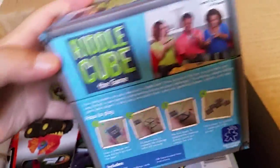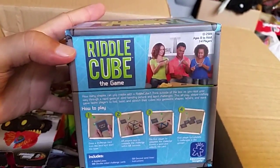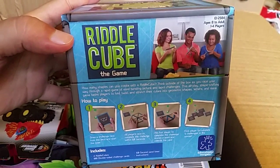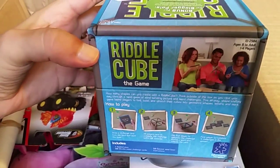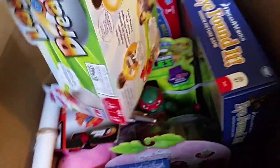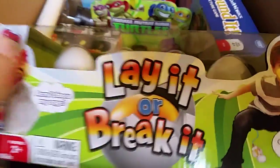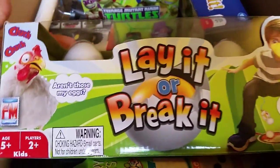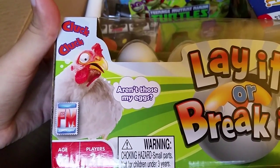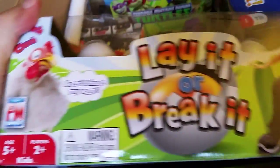There's Howard — hi Howard. Interesting. Don't suppose you could play this while drunk — that might be a problem for my friends and their parties. What is this — 'Lay It or Break It'? So many jokes. Aren't those my eggs? This is horrifying. What am I looking at?